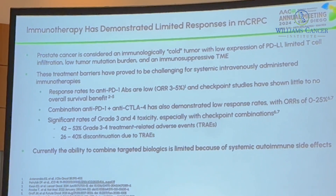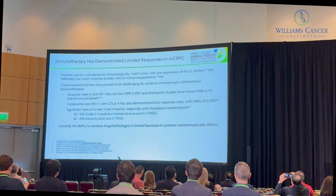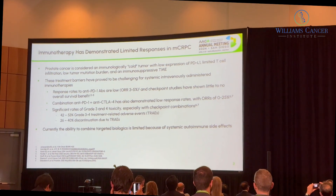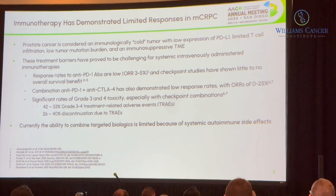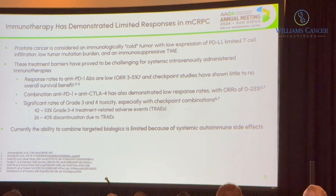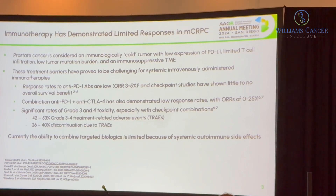In prostate cancer and in metastatic castrate-resistant prostate cancer, immune therapy has not been very successful. The tumors are cold — there's not much in the way of T-cell infiltration, and responses to PD-1 are in the 3% to 6% range. When you combine PD-1s and CTLA-4s, you get a lot of autoimmune toxicity and a significant fraction of patients can't complete therapy because of side effects.